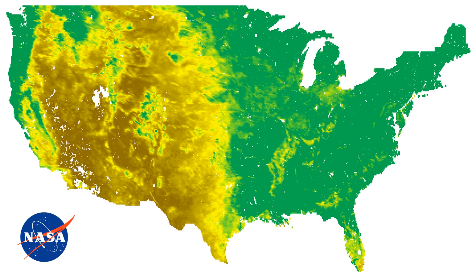The change is visible. Let's cycle back and forth the NASA photos of 2001 and 2024.